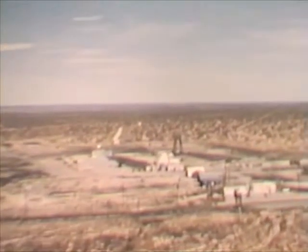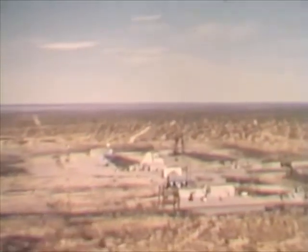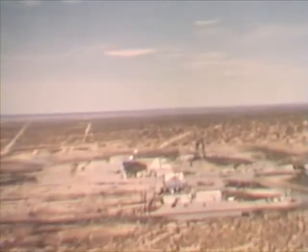This is Army launch area number one, historic site of American missilery. From here were fired the captured German V-2s and prototype versions of many Army missiles.